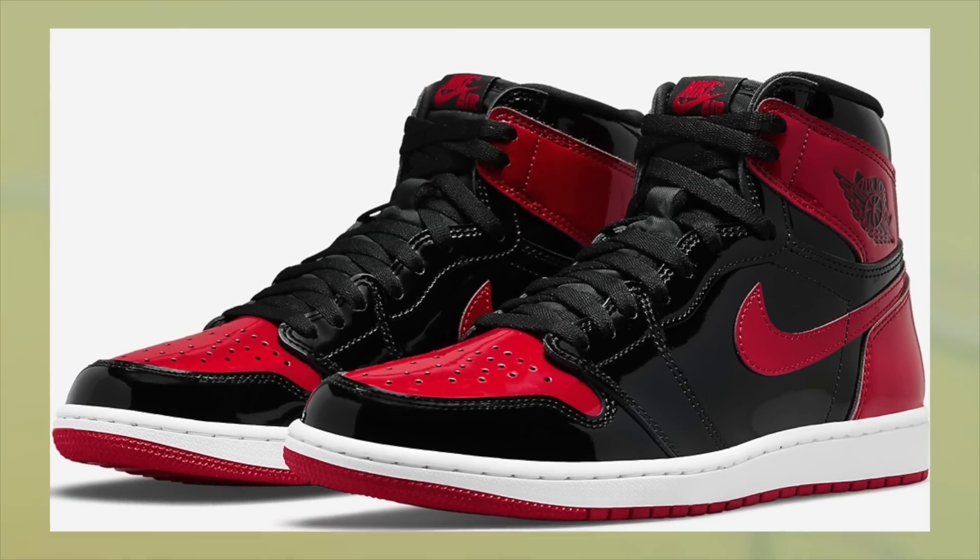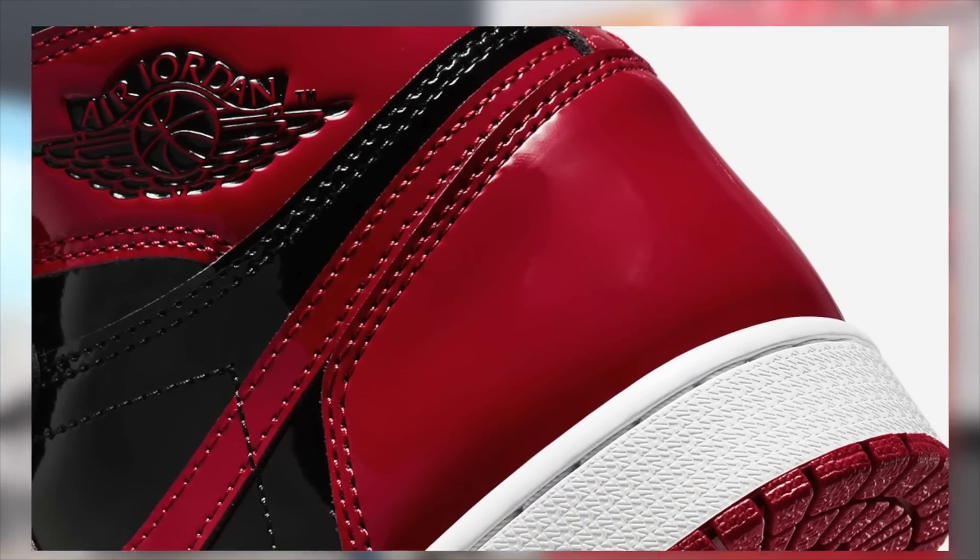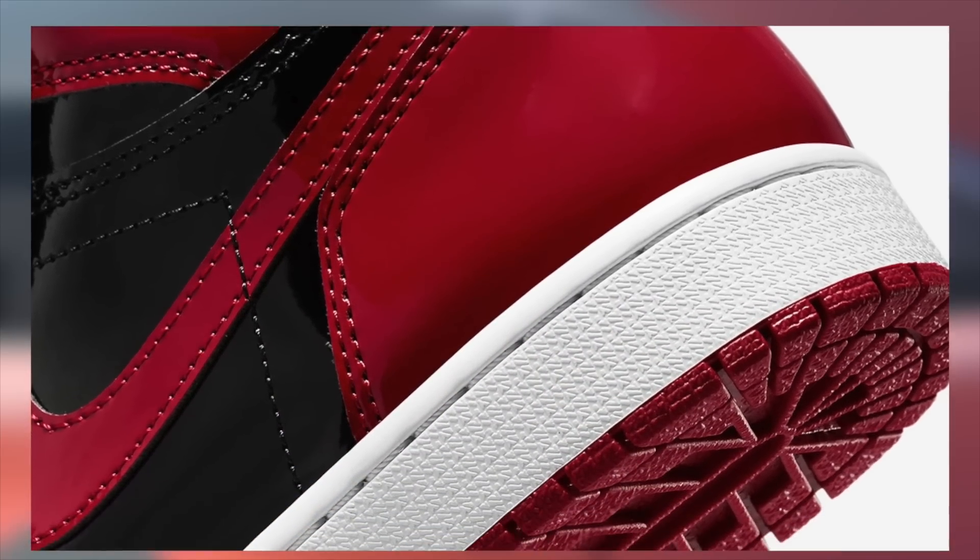Welcome back everyone. Today we'll be discussing the Jordan 1 Patent Bred once again. Specifically, we'll be discussing whether you should sell or hold the Jordan 1 Patent Bred and why that is.